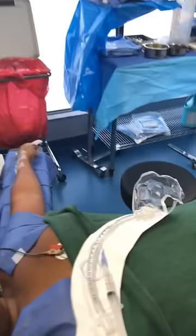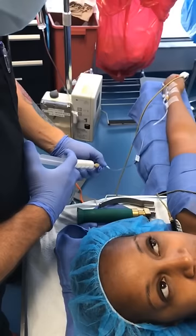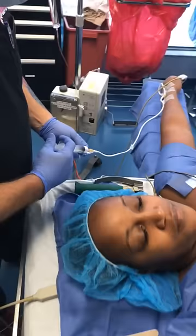Start taking some nice big deep breaths in and out. This is the sleeping medicine — as it goes in you're going to feel a sensation in your hand and get a funny taste in your mouth. Based on her height and weight I'm going to give her 160 milligrams of propofol and 50 milligrams of lidocaine.